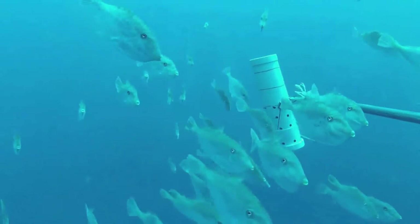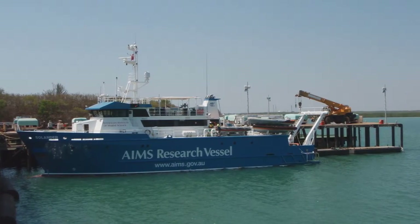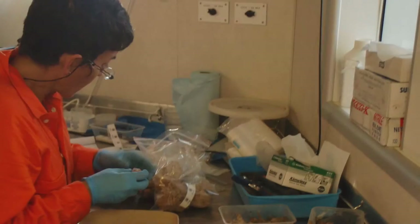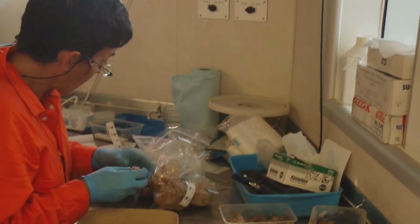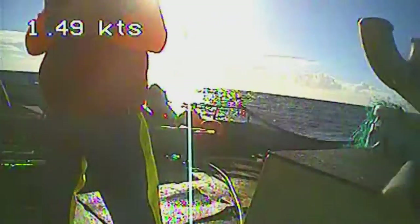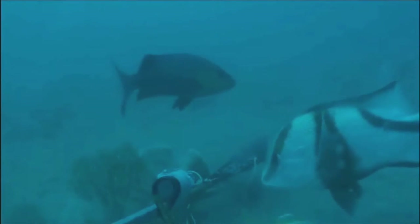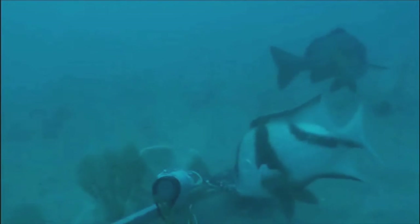In order to improve our knowledge of the marine reserve, the Marine Biodiversity Hub undertook a Marine Biodiversity Survey in 2012. Geoscience Australia, with the Australian Institute of Marine Science and the University of Western Australia, conducted the survey, mapping the features of the seafloor and capturing imagery of the marine ecosystem it supports.